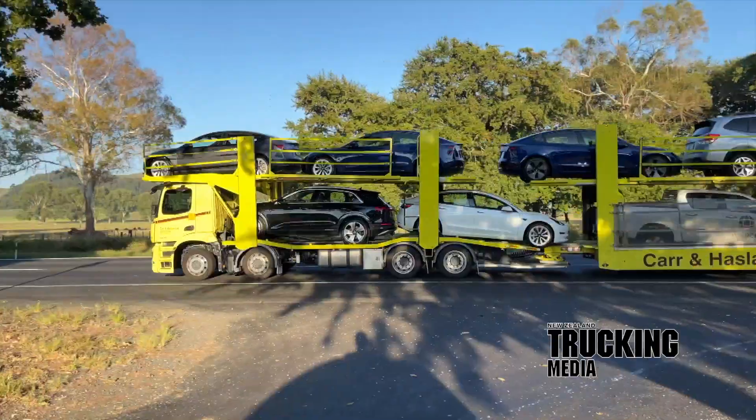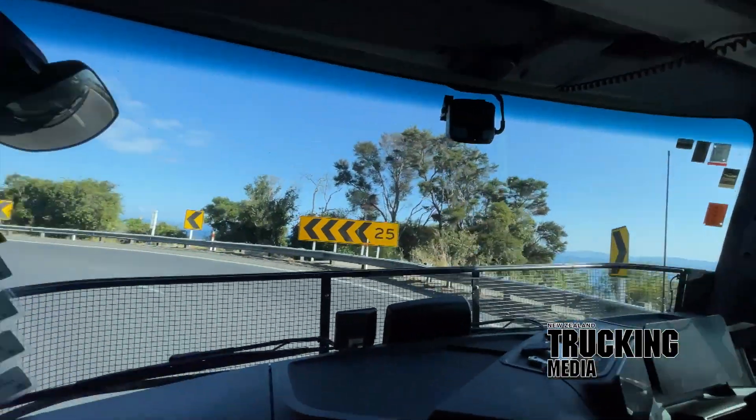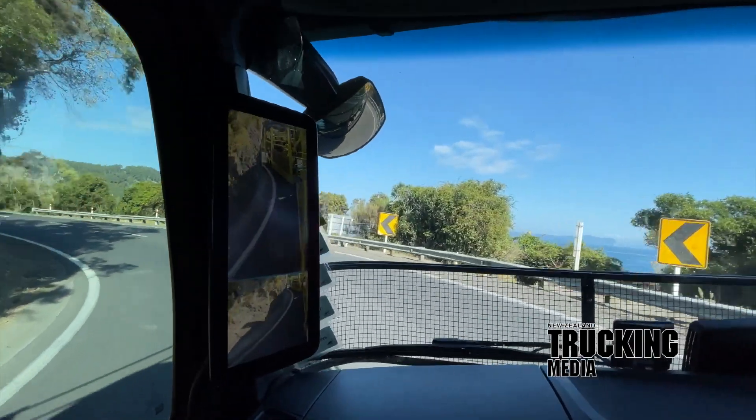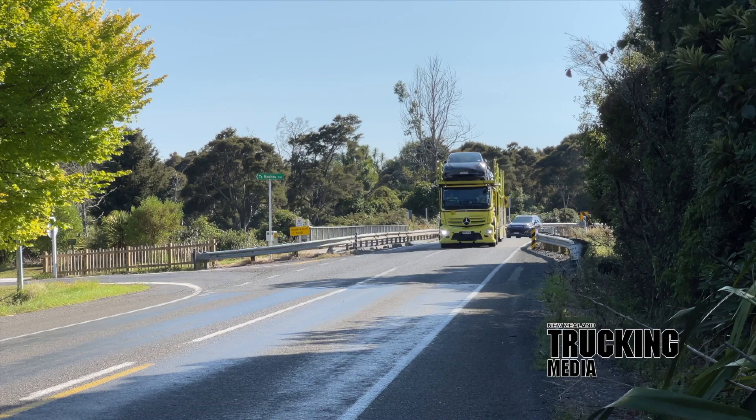Then it was a run south with Andrew Porter in his Aurox 3246 8x4 and dual-axle Jackson Engineering 10-car transporter combination he pilots for Auckland-based Carr and Haslam, on his typical daily swap jaunt down to Turangi.